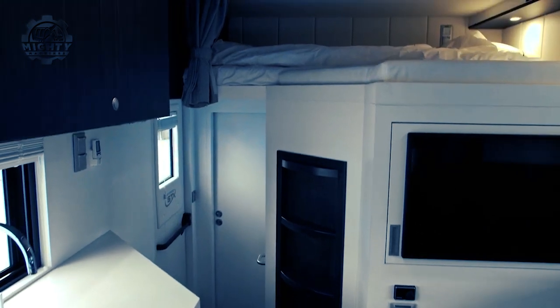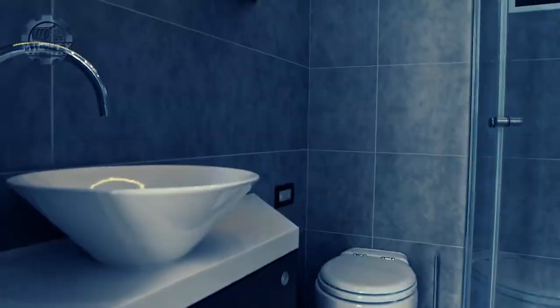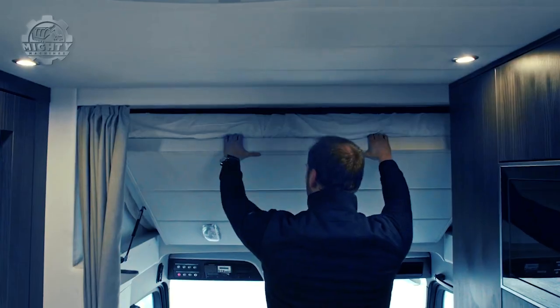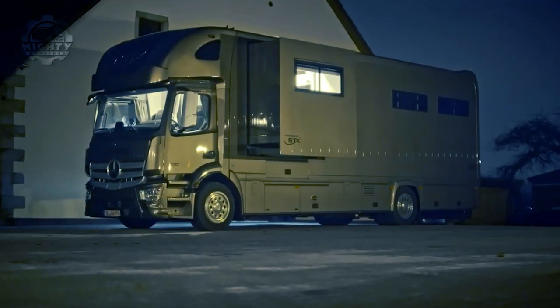Comfort isn't only given to the horses but to the driver as well. The other part of the truck is complete with a shower, kitchen, laundry, television, and a double bed so that the operator or driver can still feel at home even while working.